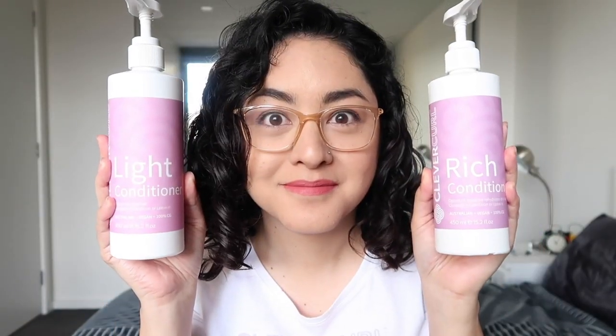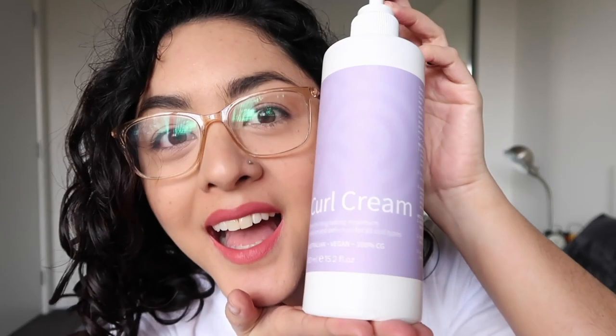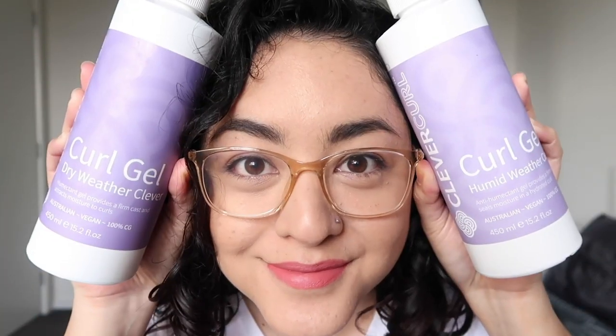So you have a cleanser, a curl treatment, two different kinds of conditioner, a Wonder Foam, a curl cream, and two different hair gels. I know what you're wondering — which product should I get? Which products are right for my curl type? Do I really need to get all of them? What's the difference between the two conditioners? What's the difference between the two hair gels?